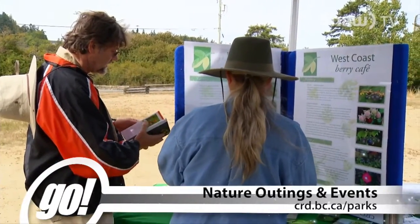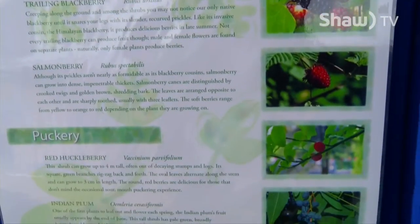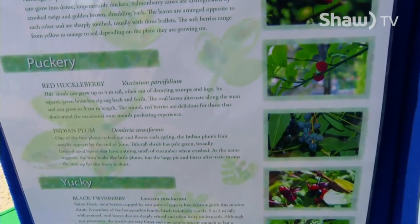On our programs and in regional parks we don't actually harvest plants, so we're just learning to identify them and learning how they're edible and medicinal.